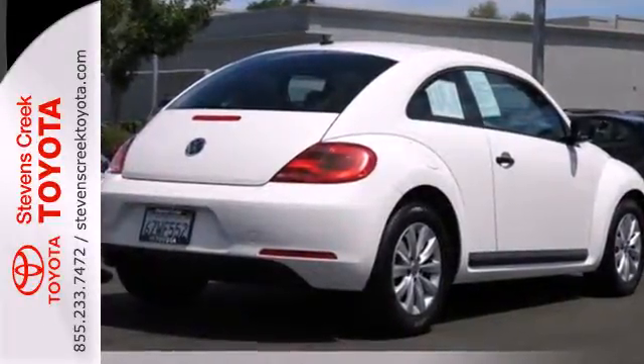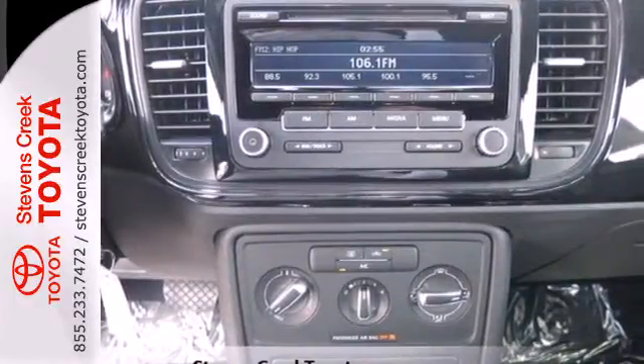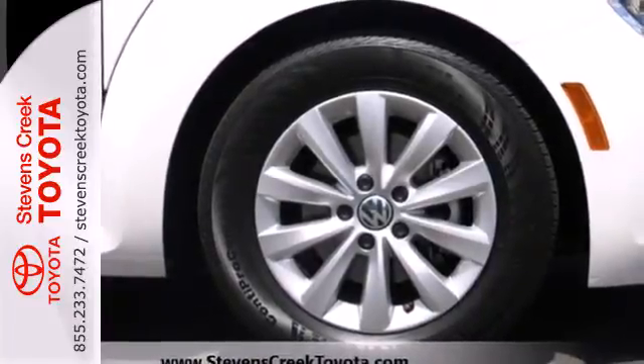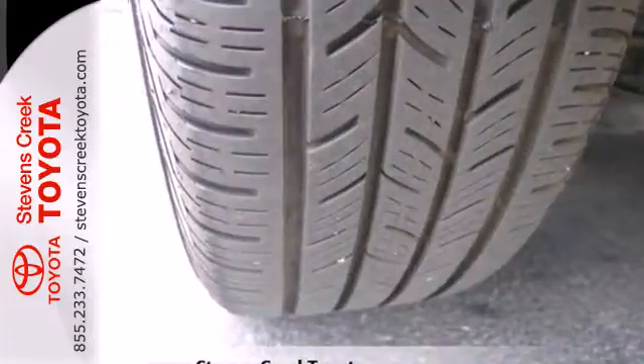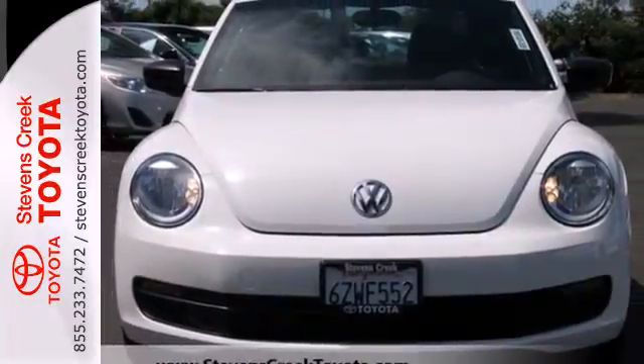It comes nicely equipped with heated mirrors, Bluetooth wireless, and a CD player with MP3 decoder. It also provides the comfort of air conditioning and a tilt-and-telescoping steering wheel. With its iconic shape, this classic never gets old. See it for yourself today!